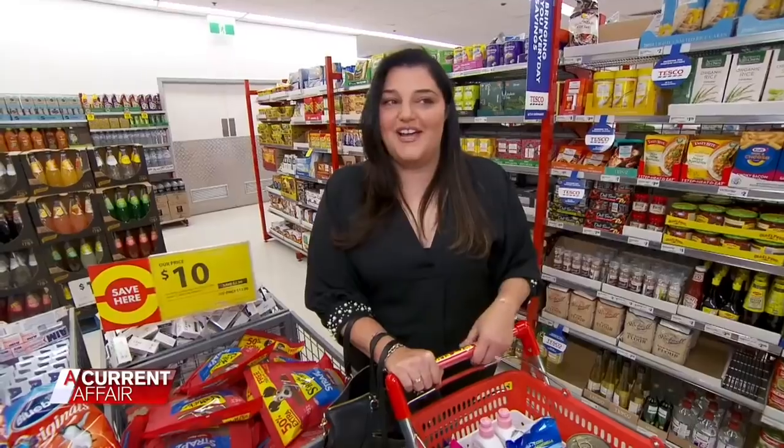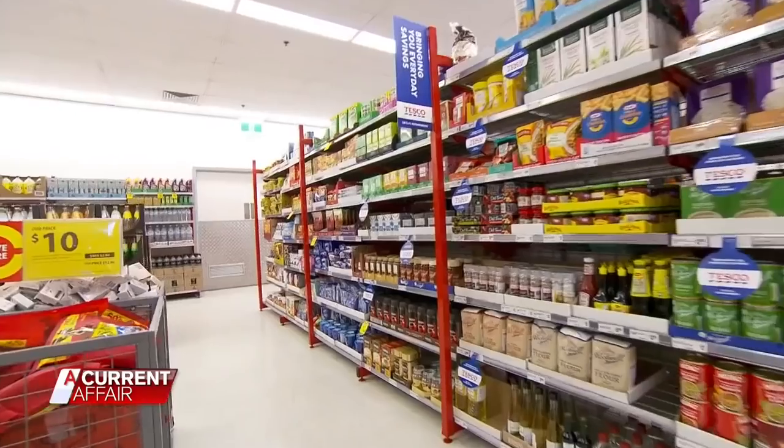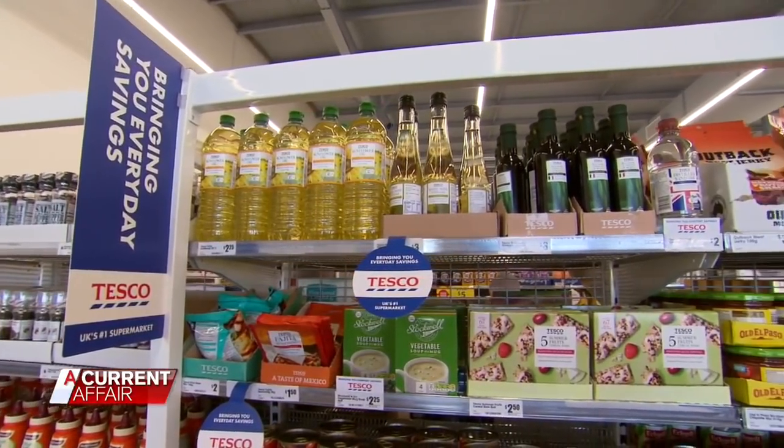One stop shop. I don't have to go to three different places — I can just come straight to the Reject Shop. For consumers it's fantastic news. The discount outlet has lifted its game and range, and has Coles, Woolies and Aldi in its sights.